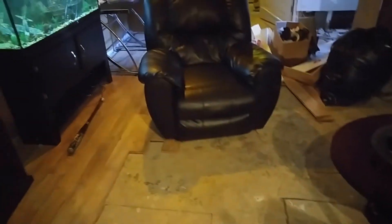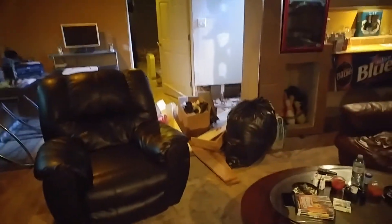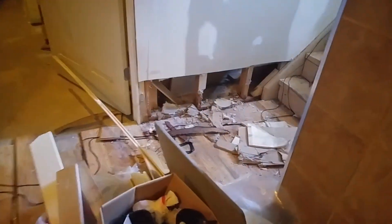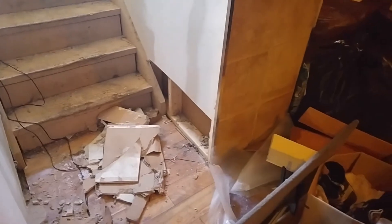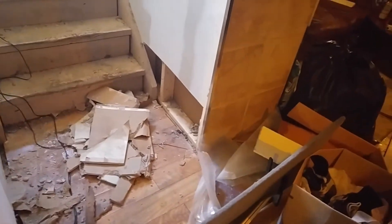I had six to seven inches of water in the whole entire basement. I had to rip up all the brand new floors and I have to cut along the bottoms of everywhere so it doesn't create mold. I have to replace all the insulation and drywall on the bottom half.